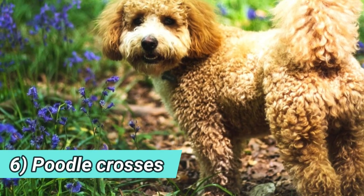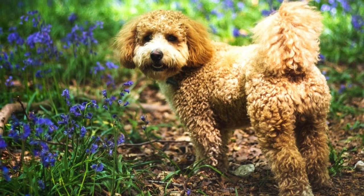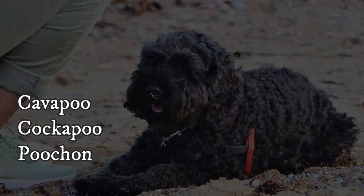6. Poodle crosses — of course, many of the popular Poodle crosses also look like teddy bears. To name some of them with the closest resemblance to the teddy bear, there is the Cavapoo, Cockapoo and Poochon.